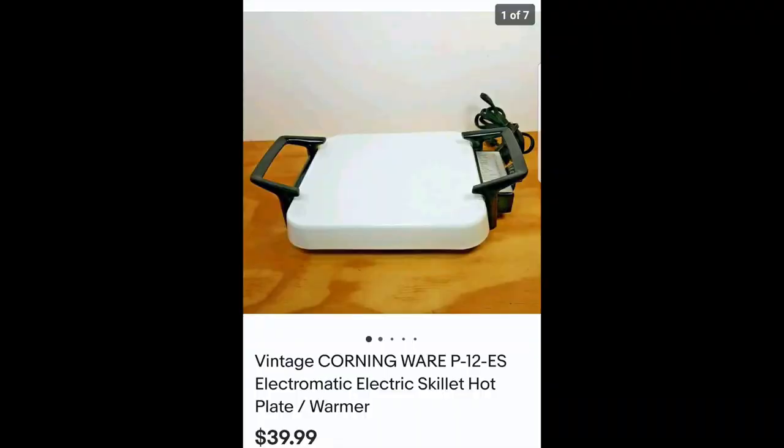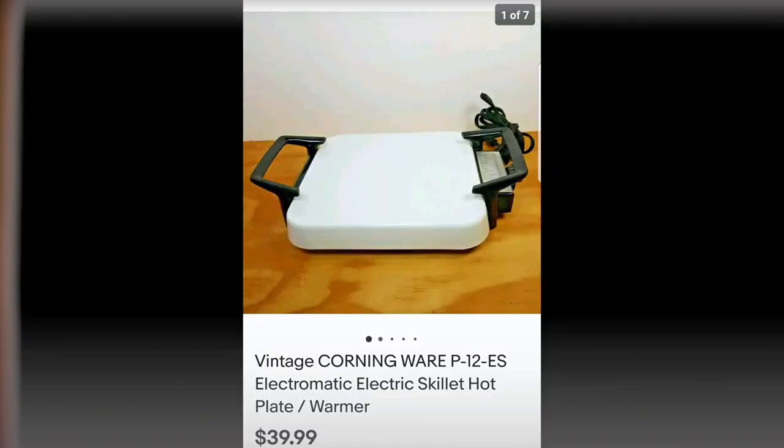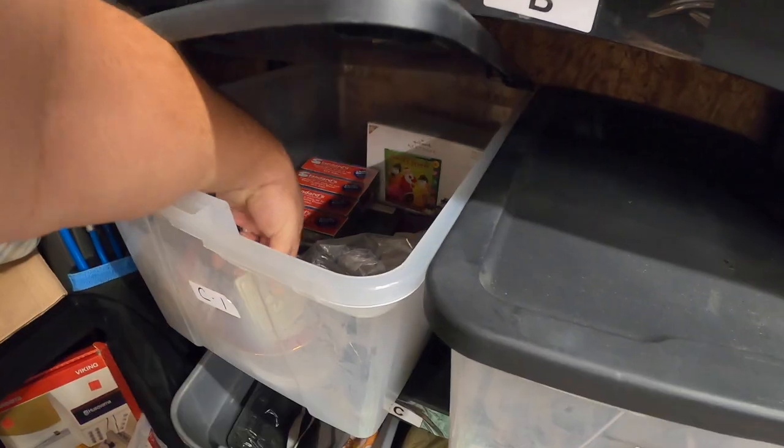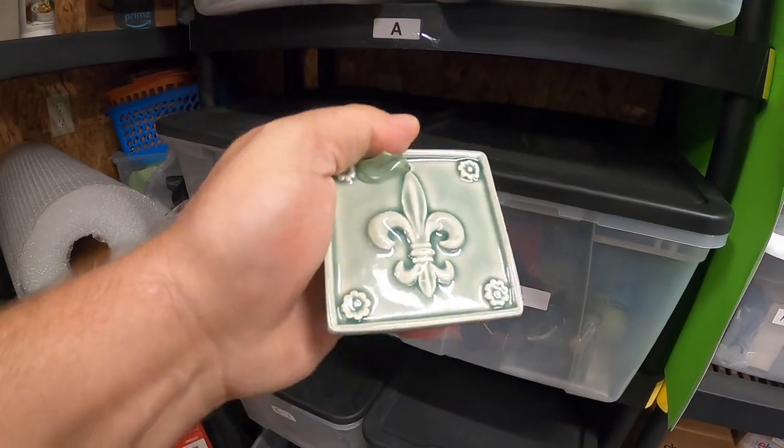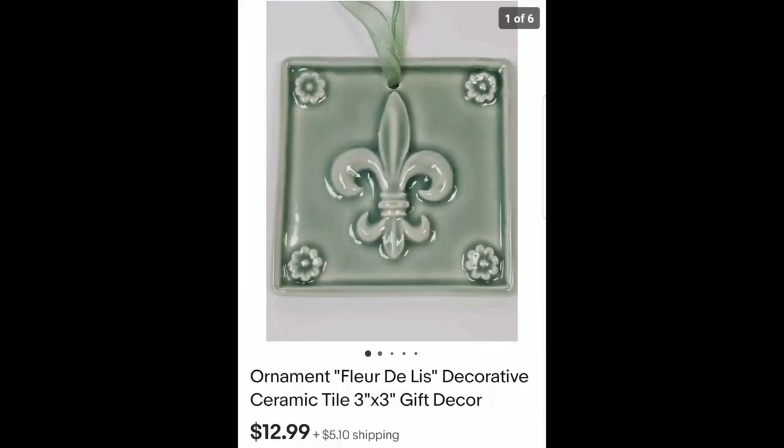I sold this item right here — it's a Corningware hot plate. It goes from 200 to 425 degrees. You put a Corningware pot on here, turn it on, and you can cook right on it. I picked this up at a garage sale for $5 and it sold for $40. I also sold this little Florida Lee tile — it's a ceramic tile that sold for $12.99 plus shipping.